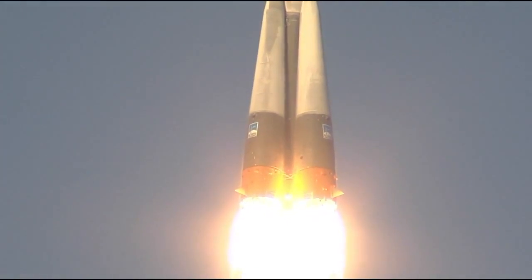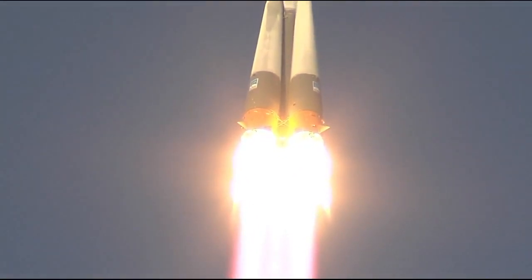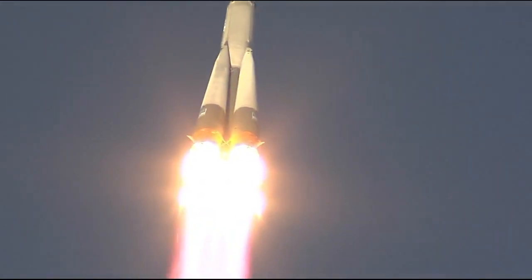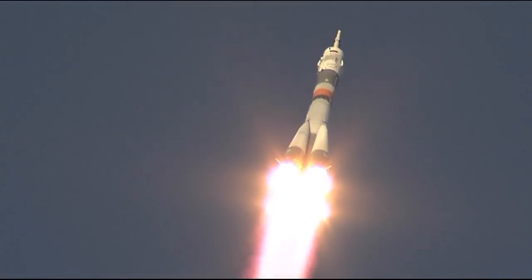So far getting good first stage performance. The Soyuz delivering 930,000 pounds of thrust — that's four boosters and a single core engine. The first stage of the Soyuz, 68 feet in length, 24 feet in diameter, is going to be burning liquid fuel for the first two minutes and six seconds of the flight.